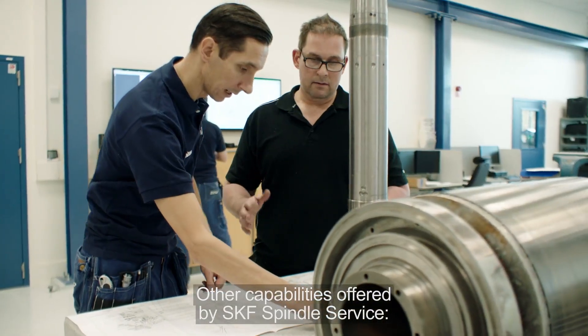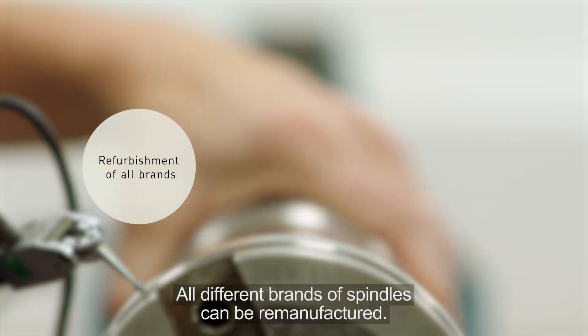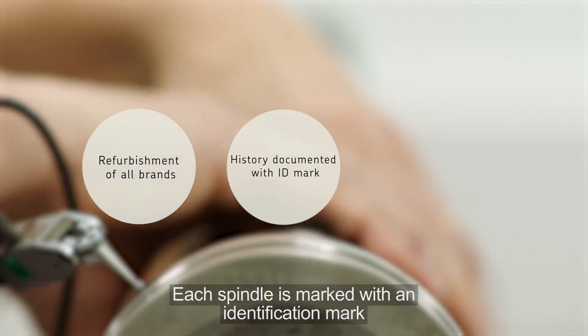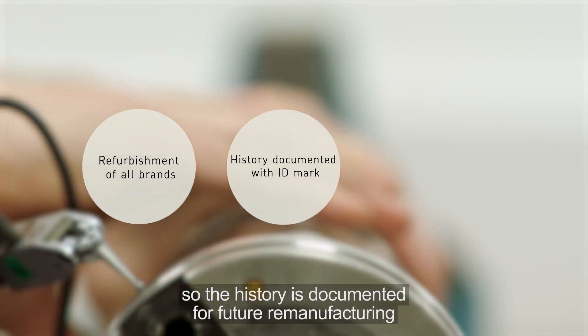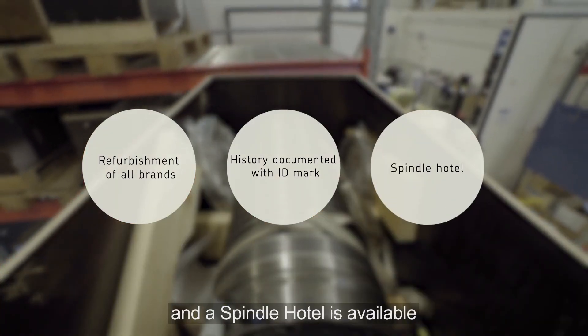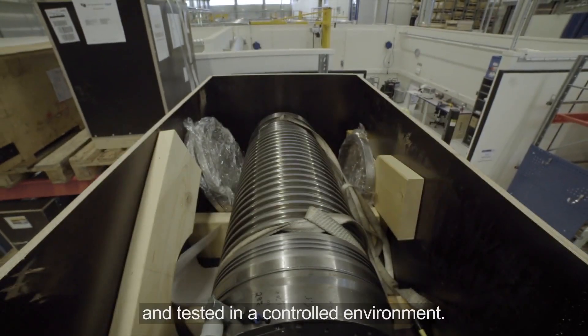Other capabilities offered by SKF spindle service: all different brands of spindles can be remanufactured. Each spindle is marked with an identification mark, so the history is documented for future remanufacturing. And a spindle hotel is available, where customers' spare spindles are stored and tested in a controlled environment.